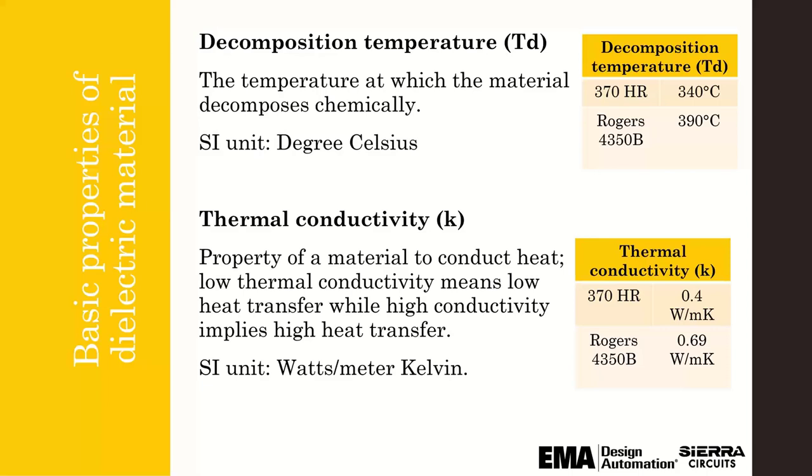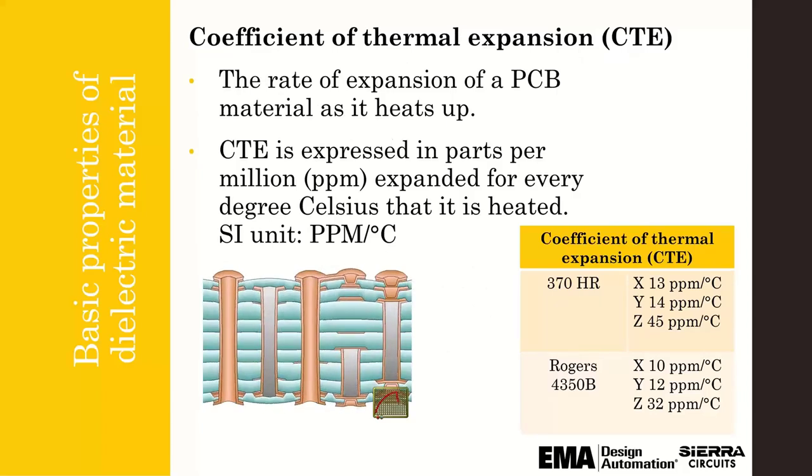Low thermal conductivity means low heat transfer, while high conductivity implies higher heat transfer. Last but not least important is the coefficient of thermal expansion (CTE) — it's the rate of expansion of a PCB material as it heats up. This can be a very difficult situation if the CTE of different materials don't match up: the CTE of copper, the CTE of a via fill material like epoxy or silver fill, the CTE of your component packaging, and the solder joints all play a role in the life of the product.